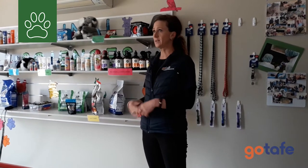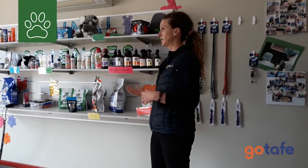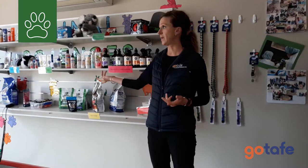So you'll be able to walk into this place, learn how to meet animals, discharge animals, as well as sell products to the clients. You will be able to educate them in all the products that we have here.